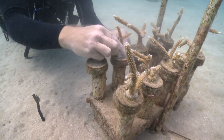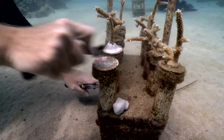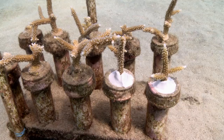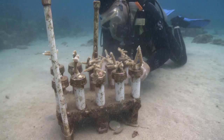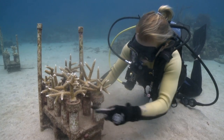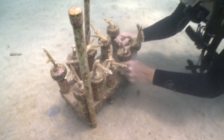TNC marine scientists grow and multiply elkhorn and staghorn fragments in seafloor nurseries around St. Croix and St. Thomas. Fragments of opportunity — those broken by natural processes such as hurricanes, storms, and high-wave energy events — are continually rescued and placed in our nursery where they're maintained.